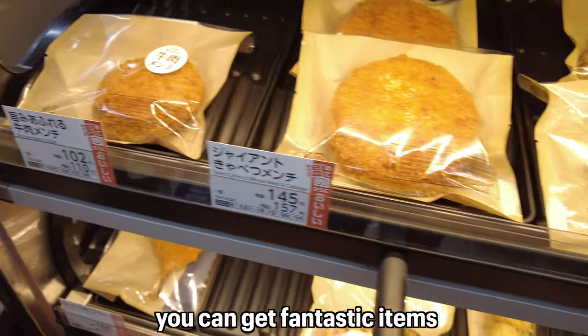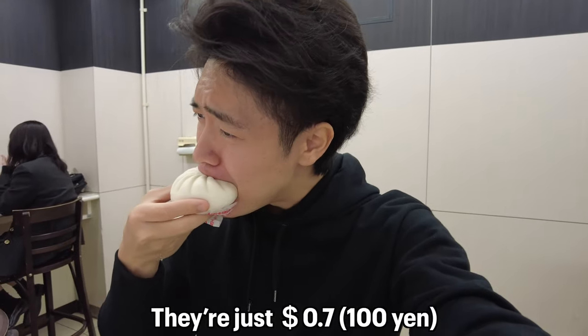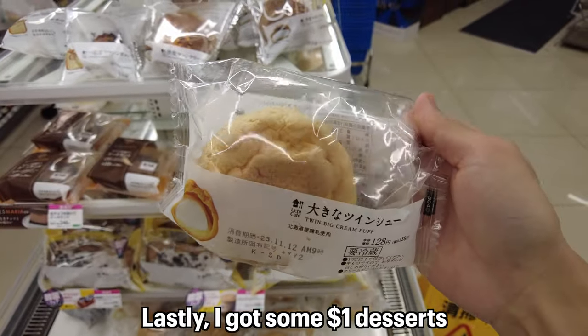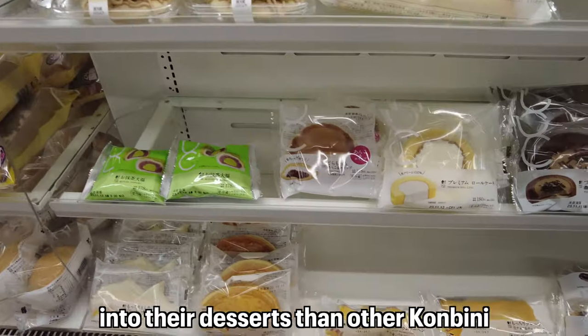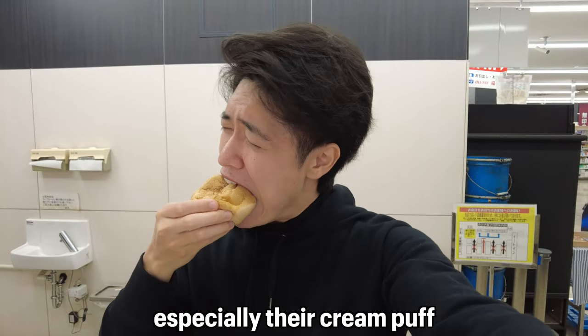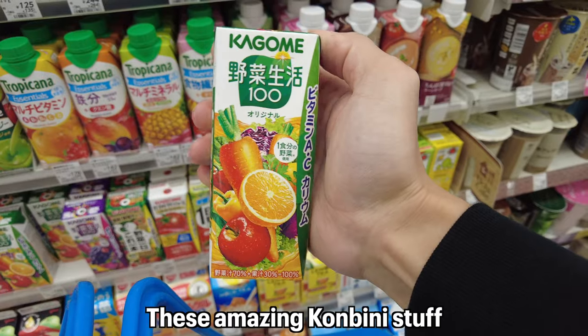Another Lawson one-dollar item to die for is their hot food. With one dollar you can get fantastic items such as croquette and steamed meat bone — they are just 70 cents but taste amazing. Bravo! Lastly, I got some one-dollar desserts. Lawson puts much more effort into their desserts than other konbini, so their desserts are on another level, especially their cream puff at just 90 cents. Wow!